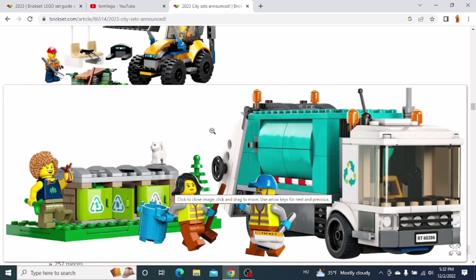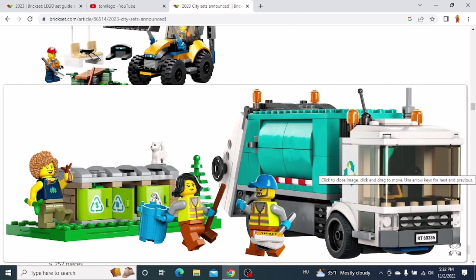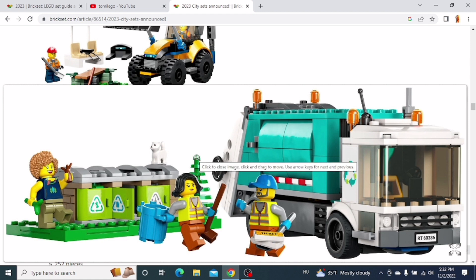The next one is the Recycling Truck. I would definitely like to get this set because it's an amazing truck. I think it looks amazing. You also get a lot of bins and trash cans which can be emptied into the truck. So I think that's a pretty cool set.